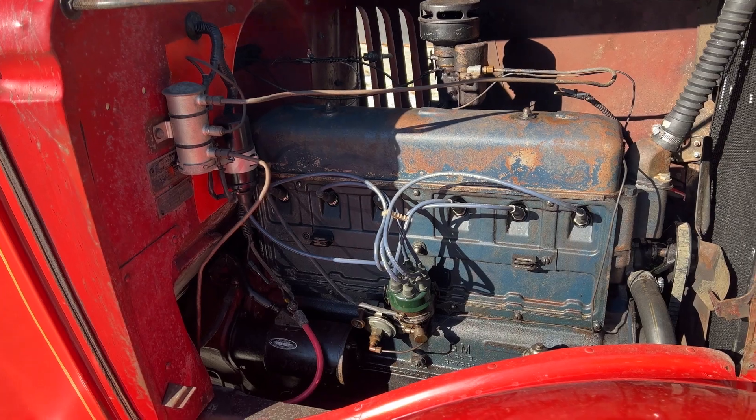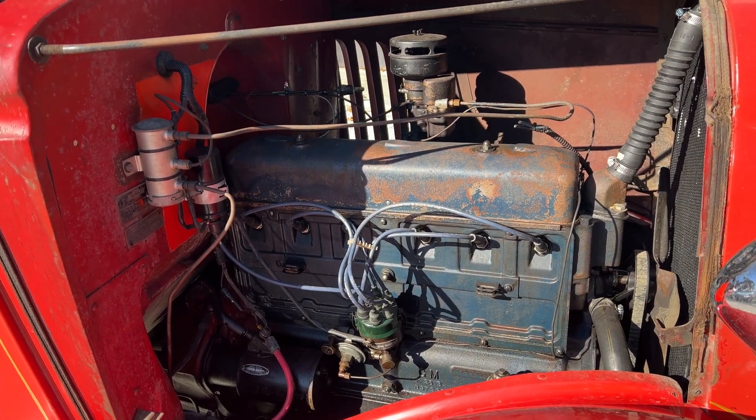Chevy Straight 6. Runs great, as the other videos will attest.